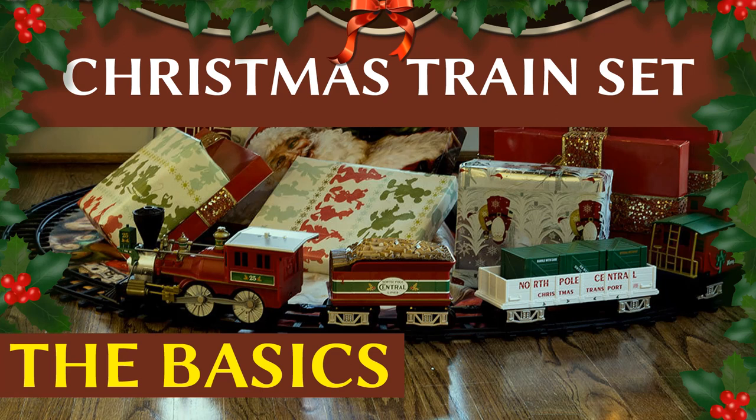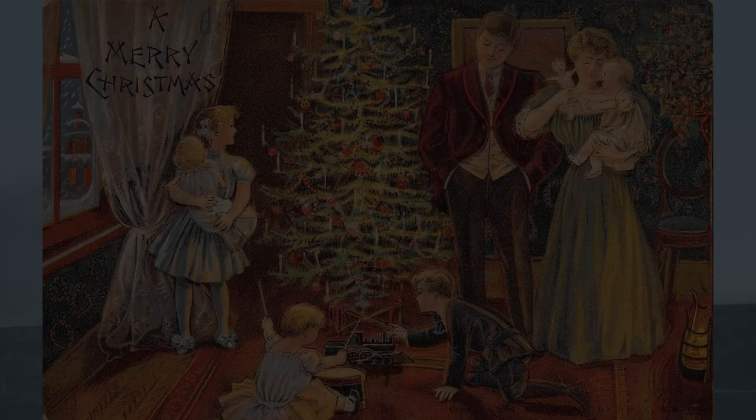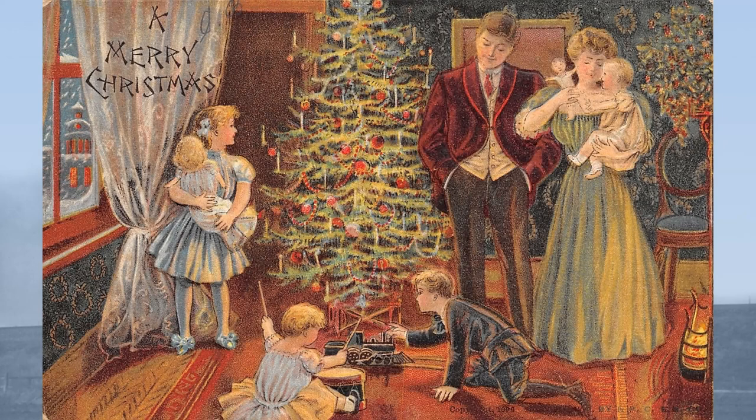Hello and welcome to this festive episode of Rail Story. One of the iconic images of Christmas, and indeed iconic Christmas gifts, is the train set — a toy which formed a staple of many lists to Santa from boys and indeed girls from the 19th into the 21st century. But where and when did it all begin?